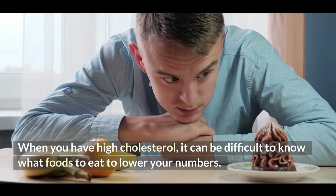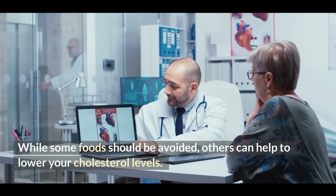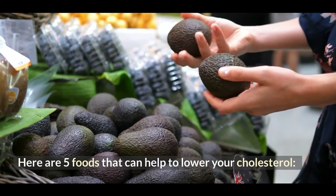When you have high cholesterol, it can be difficult to know what foods to eat to lower your numbers. While some foods should be avoided, others can help to lower your cholesterol levels. Here are 5 foods that can help to lower your cholesterol.